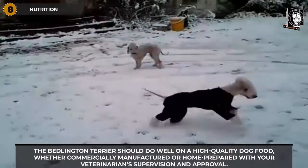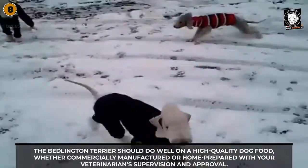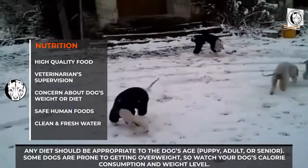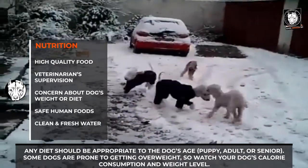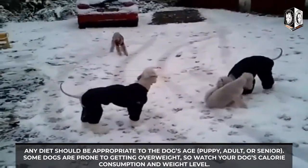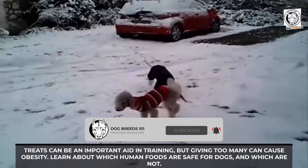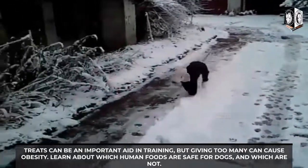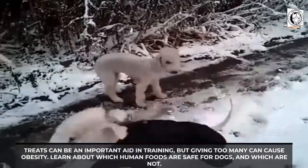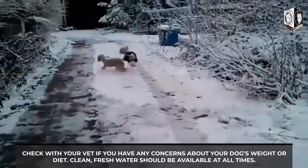The Bedlington Terrier should do well on a high-quality dog food, whether commercially manufactured or home-prepared with your veterinarian's supervision and approval. Any diet should be appropriate to the dog's age: puppy, adult, or senior. Some dogs are prone to getting overweight, so watch your dog's calorie consumption and weight level. Treats can be an important aid in training, but giving too many can cause obesity. Check with your vet if you have any concerns about your dog's weight or diet. Clean fresh water should be available at all times.